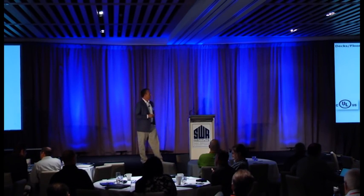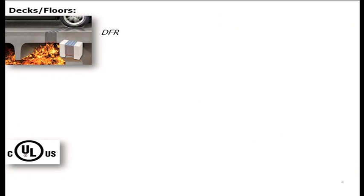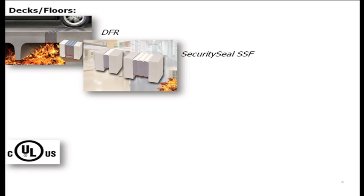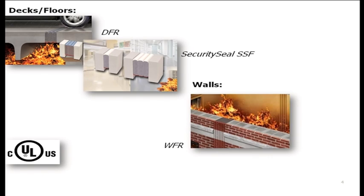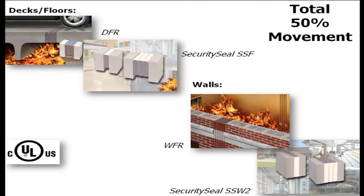Our development began with products for decks and floors, including our DFR deck fire rated systems and their associated pick-resistant security seal systems for floor joints, followed shortly by WFR wall fire rated systems and their associated pick-resistant security seal option. To break the paradigm and achieve a system suitable to the UL 2079 protocol, we focused original development on conservative goals — the first being total 50% movement, meaning plus 25 and minus 25% movement of the nominal size.